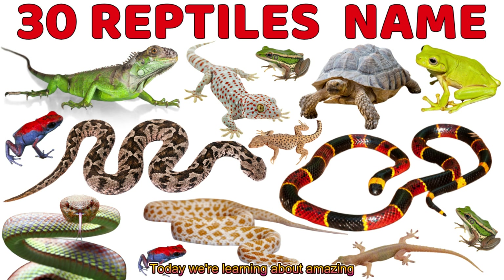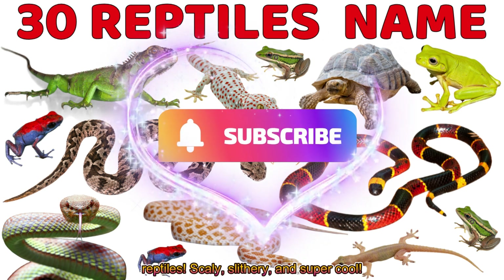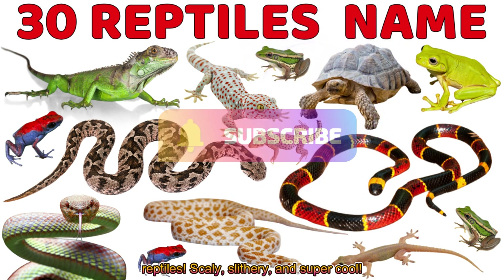Hi kids! Today we're learning about amazing reptiles. Scaly, slithery, and super cool.